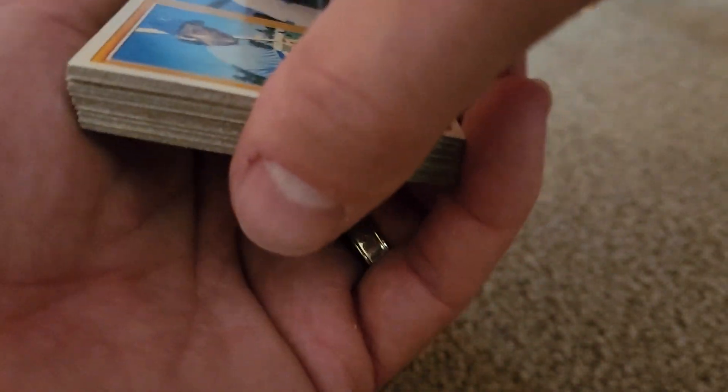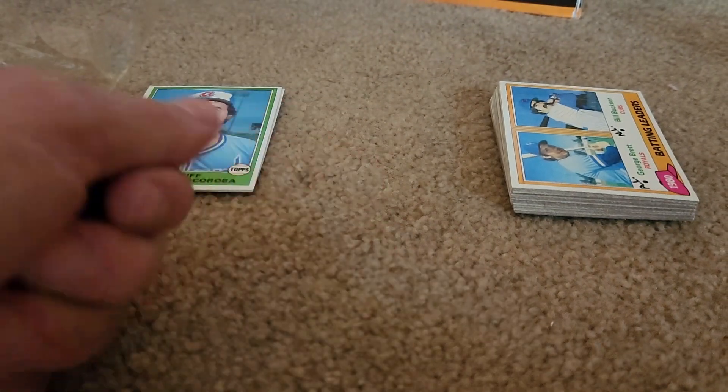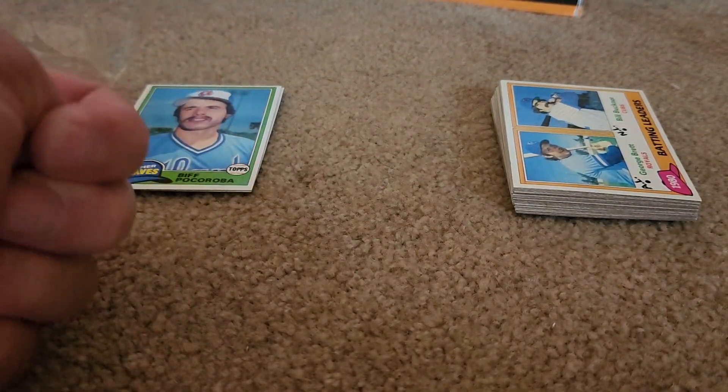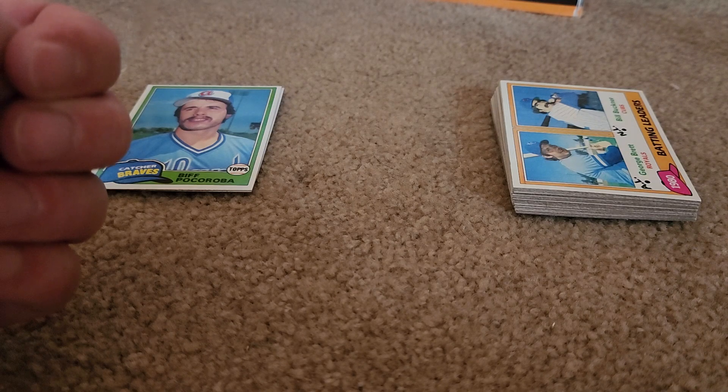Not a bad pack. Some Hall of Famers in there. The Nolan Ryan card is one of the key ones you want to find out of this set. So like and subscribe, and come back next time and we'll open up some 82. Thanks for watching.